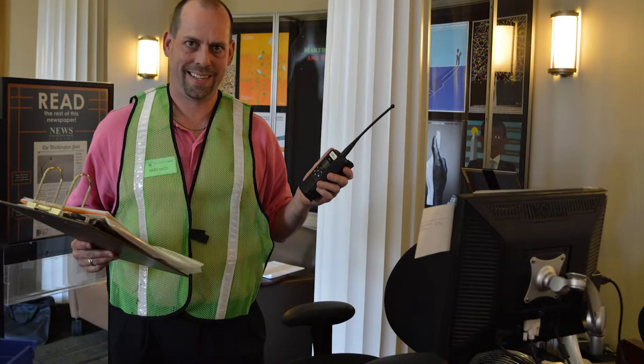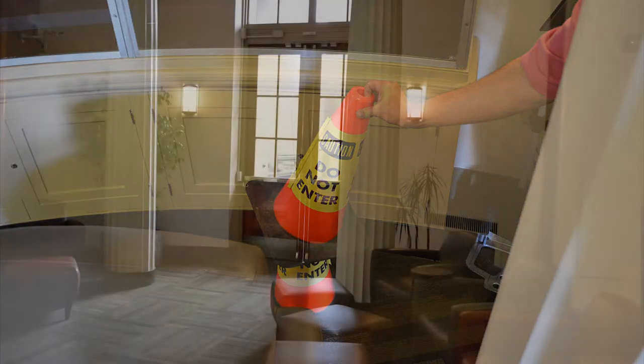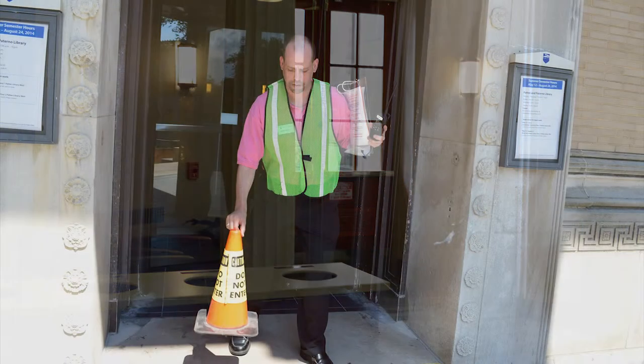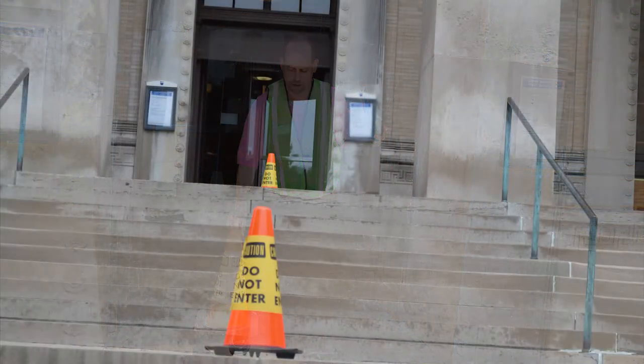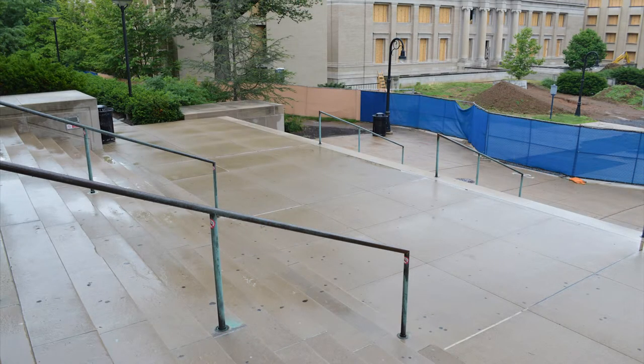Grab the radio, clipboard, and the cones, which are located to the left of the welcome desk. Leave the building through the central emergency exit on either side of the revolving door. Set the cones in front of each door far enough away so that they don't get in the way of exiting patrons. Stand on the stairs between the building and the top of the mall.